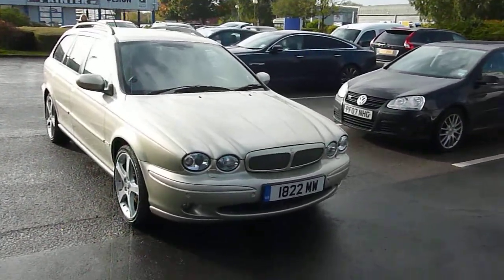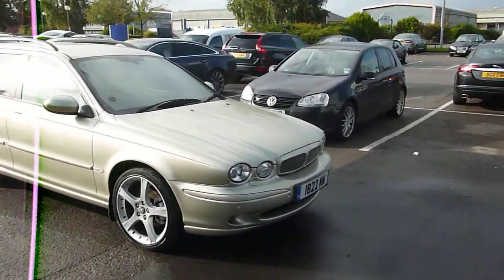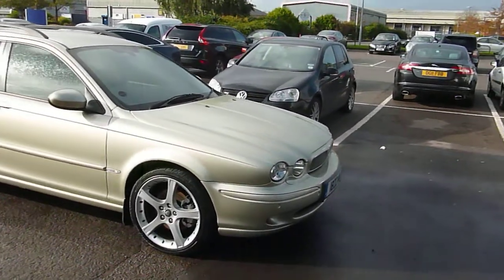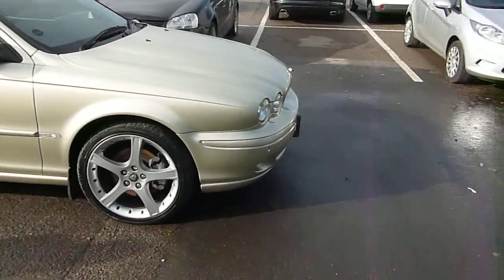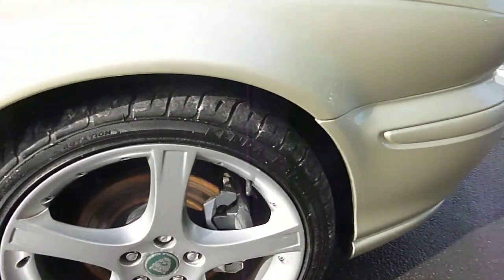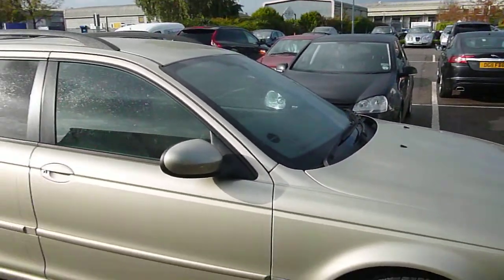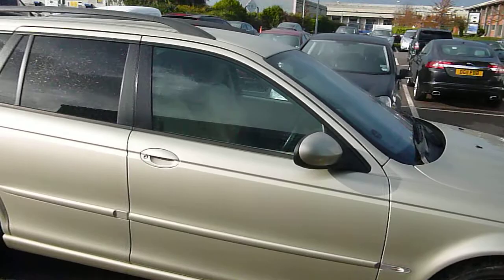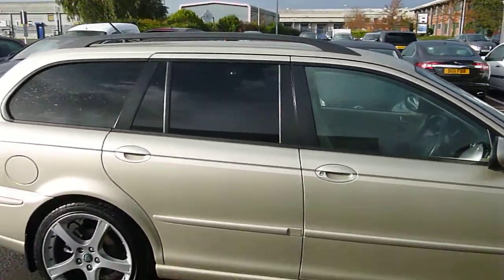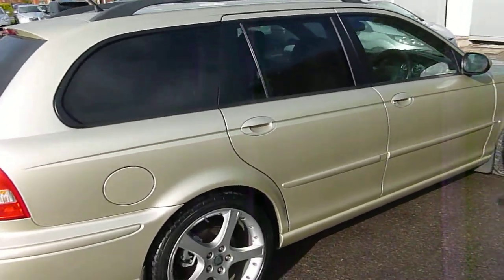Here we've got a X-Type 2.2 Sport Premium Estate in Winter Gold. Offside alloy looks good. Nice and straight down the panels. Rear offside wheel looks good.